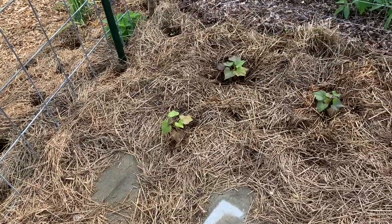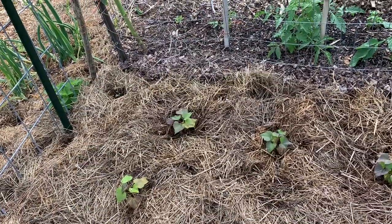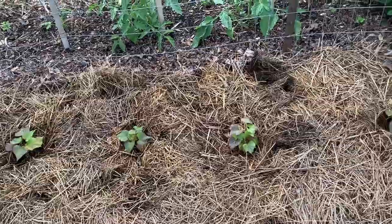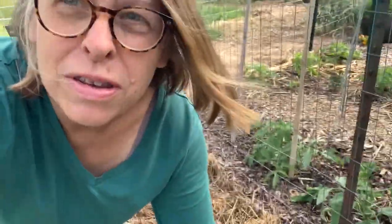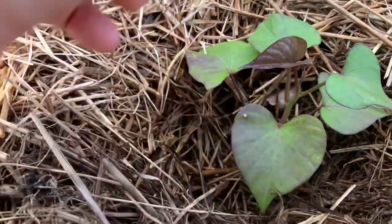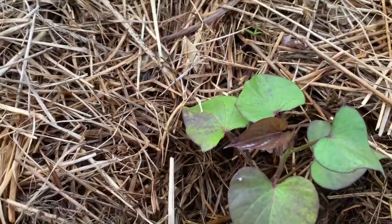We're peeking inside the sweet potato pen here. I planted this earlier last week, and I am seeing new growth coming on the sweet potatoes, which is a very good sign. I just love this little pen that my son made for me so I could grow these sweet potatoes hopefully without interference from critters. These are the Beauregard sweet potatoes, and you can see there is new growth coming up on them, which means they're rooting and feeling fine.